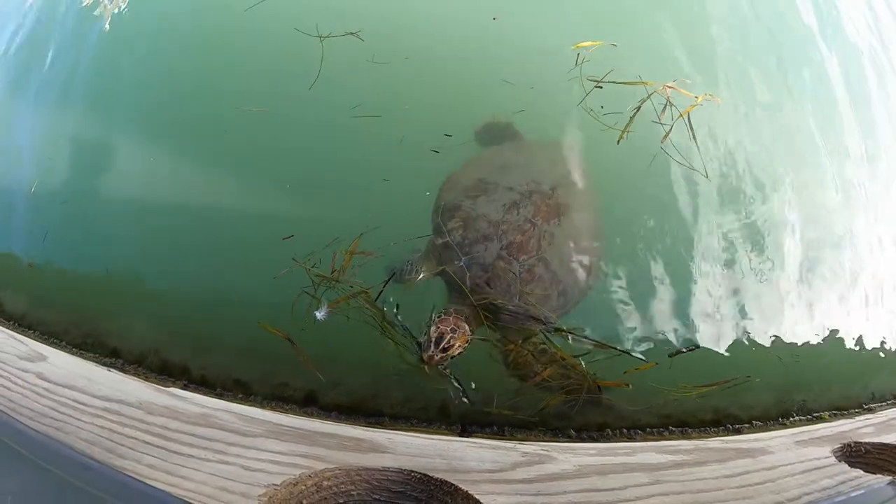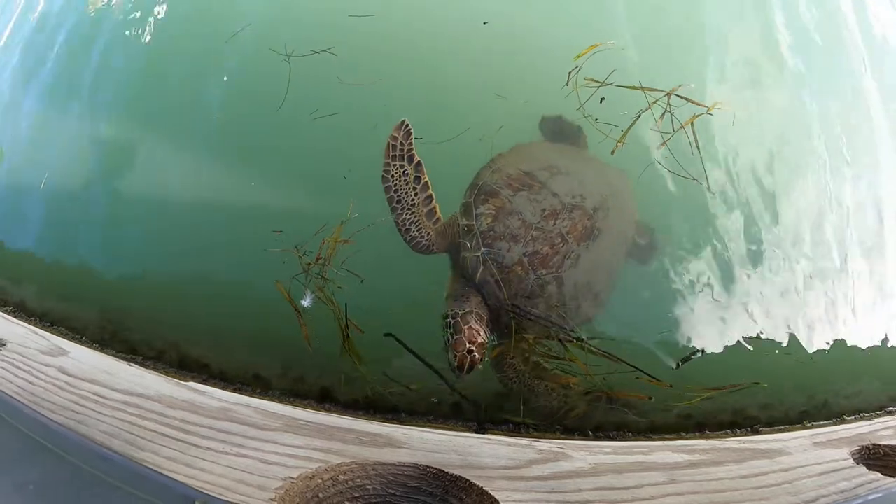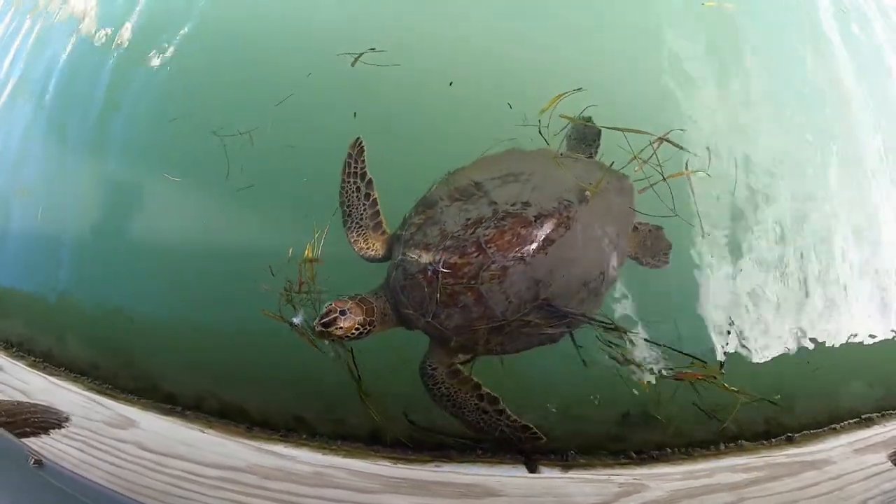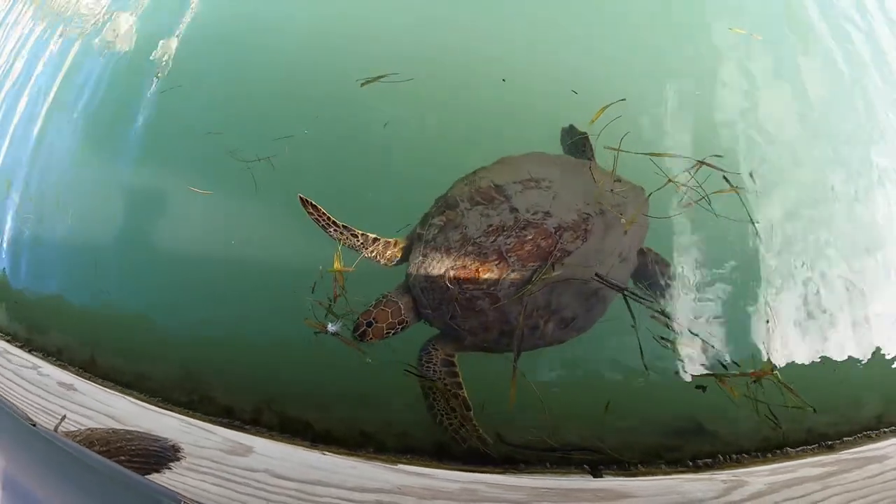We also saw some sea turtles in here that were feeding on these things — like a smorgasbord, they're loving it. These have been found here in the Gulf of Mexico, and you can also find them in the Caribbean, the Atlantic Ocean, and the Pacific.